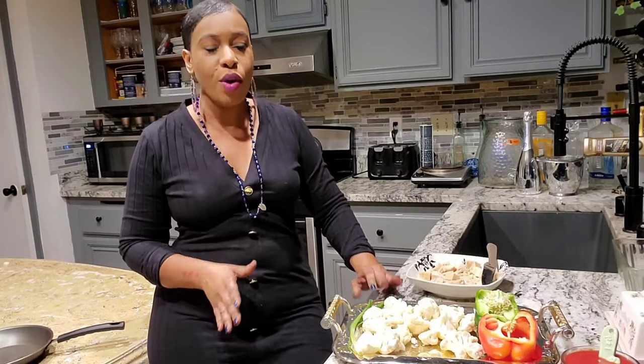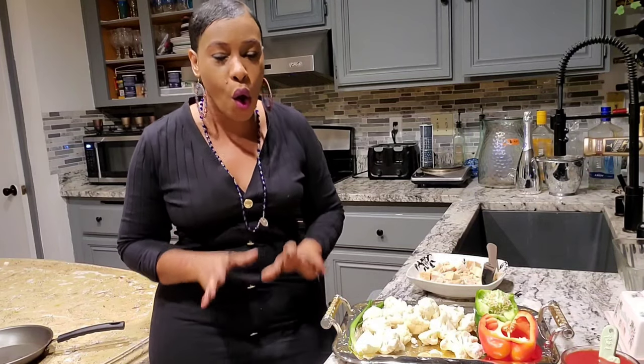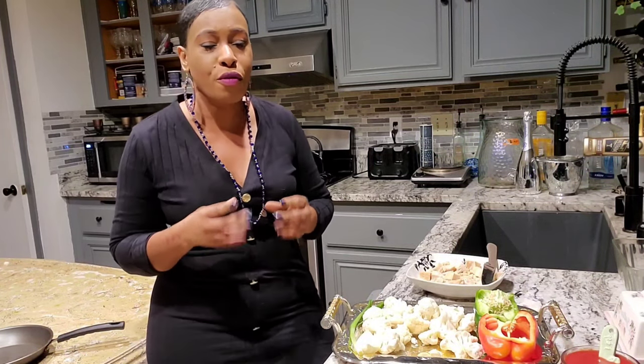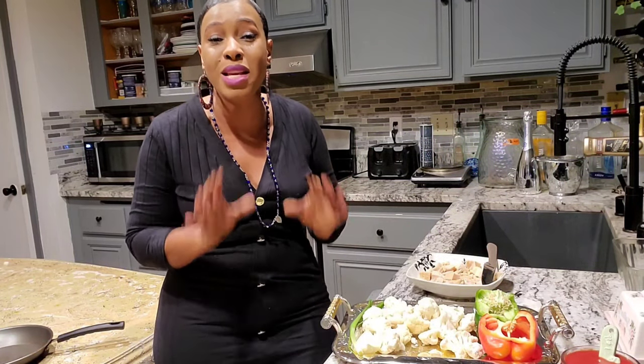Hello everyone, Ladi Mburu here. Welcome to my channel. Today I wanted to share a recipe with you that I believe you are going to absolutely enjoy, especially that this is a keto recipe, but it's so flavorful. My channel is all about flavor. I believe that food should not only look good, but it has to taste absolutely amazing. So today we are going to be making cauliflower lasagna. The ingredients are not going to be a lot, but it's going to be so flavorful.